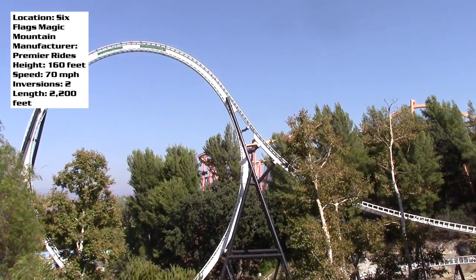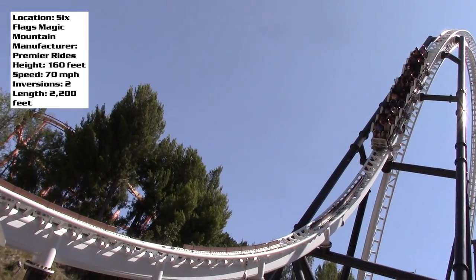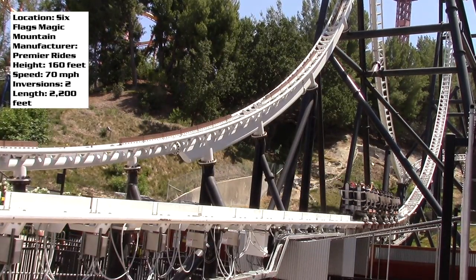Let me know what you think of Full Throttle — if you agree with this review, post your thoughts in the comment section below. Stay tuned for more coaster reviews; I have plenty more coming soon and they're all available in a playlist on my channel. Thank you guys so much for watching, and I'll catch you guys next time.